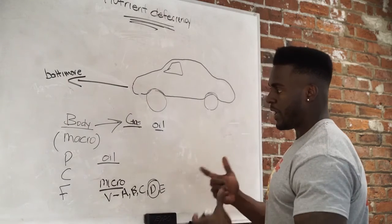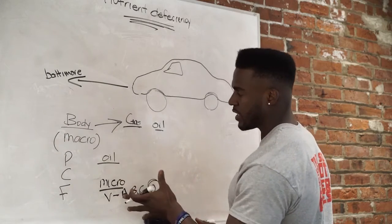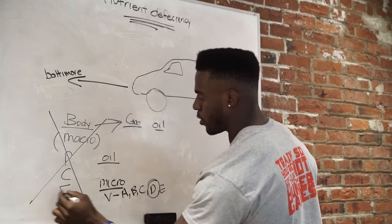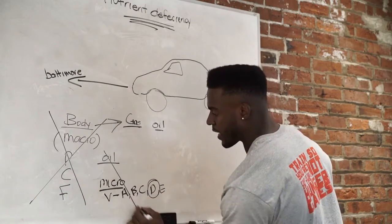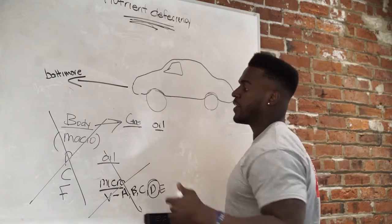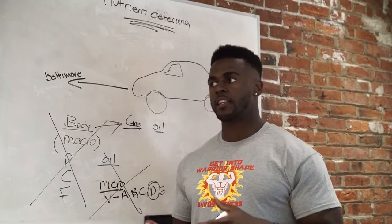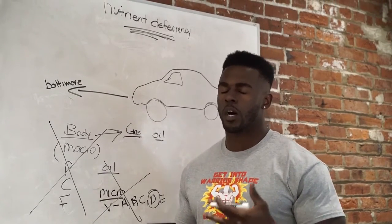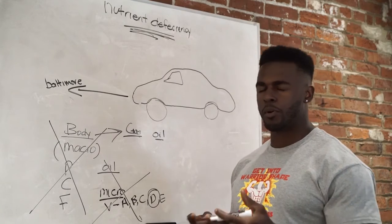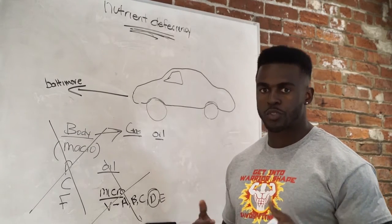Vitamin D you can only get from the sun. So basically, this is how it works: if you eat the correct macros, you get your micros. But a lot of people don't eat the correct amount of macros, which means you're not getting your micros, which means you are nutrient deficient. Nutrient deficiency is bad — it can lead to health problems, basically your engine just stalling over time, putting you in a bad situation.